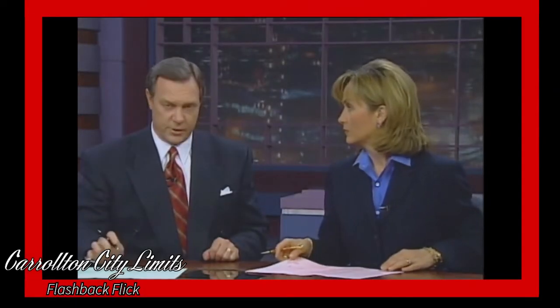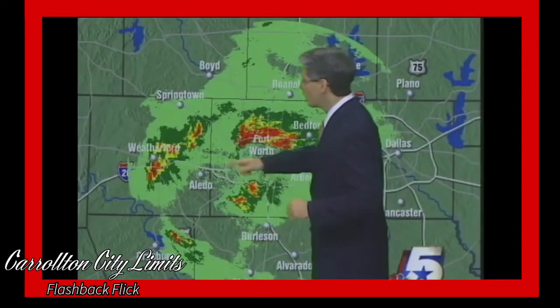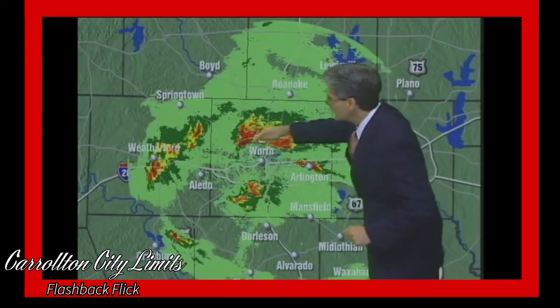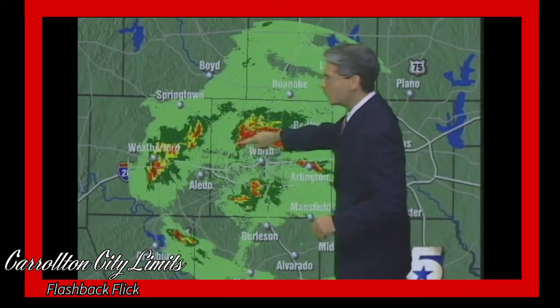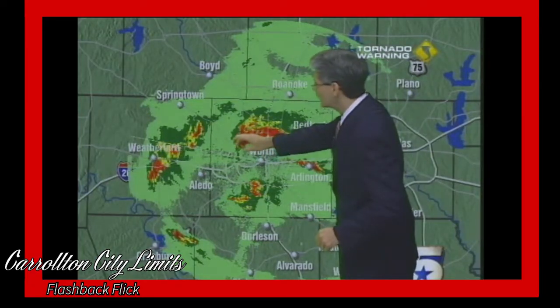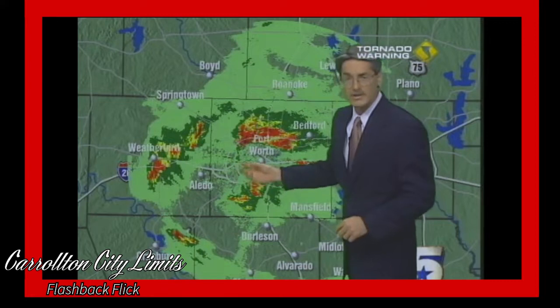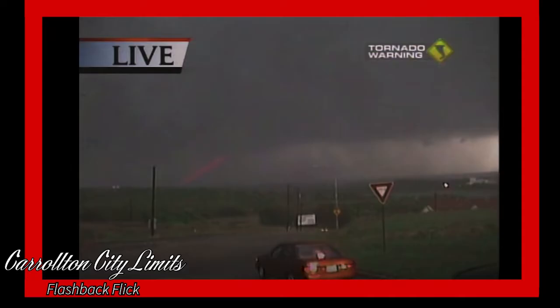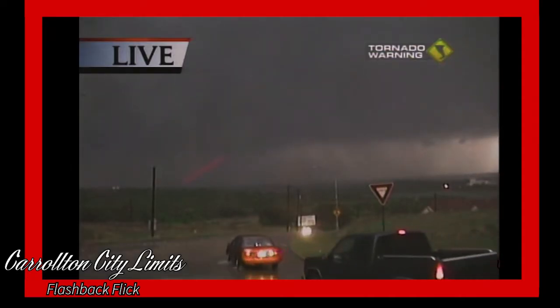This weather is really beginning to get nasty out there this evening. David is in the weather center with a very important update. A report of softball-size hail just to the west of Lake Worth — that same cell pulling to the east is now confirmed to have rotation within the cloud. Official storm spotters are observing rotation. We've had no tornado touchdown, but a tornado warning has now been issued.